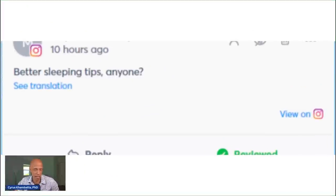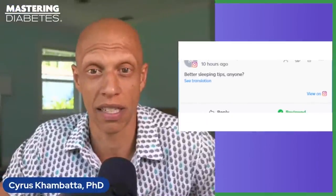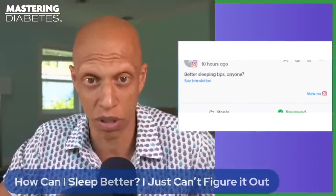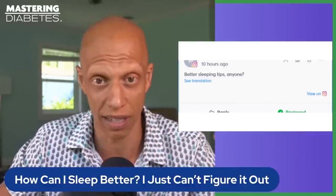The first question is about sleep. People ask: is it possible to sleep better? What am I doing wrong? I'm looking for better sleeping tips. When it comes to sleeping, there are effectively three different things I like to tell people to do that have a very massive impact on your ability to, number one, get to sleep, and number two, stay asleep.